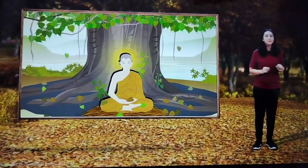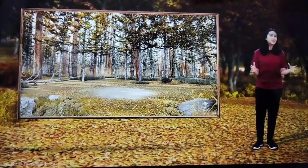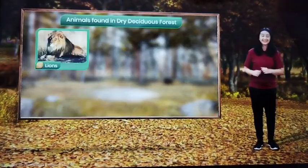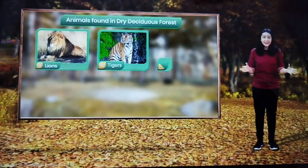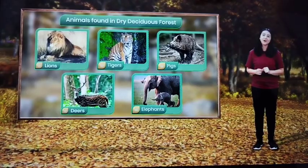Now what about the fauna seen in deciduous forests? Most of my favourite animals can be found in them. Lions, tigers, pigs, deer and elephants are some of the fauna found in these forests. You can also find a variety of birds, lizards, snakes and tortoises as well.